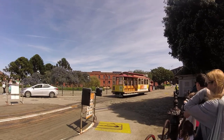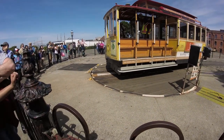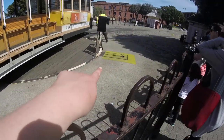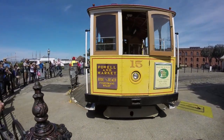So here's the turntable. Basically the car comes on here and then it's going to turn on the turntable. They have to move it with a foot pedal and they have to do this by hand — that's how they turn it around. It's pretty cool.